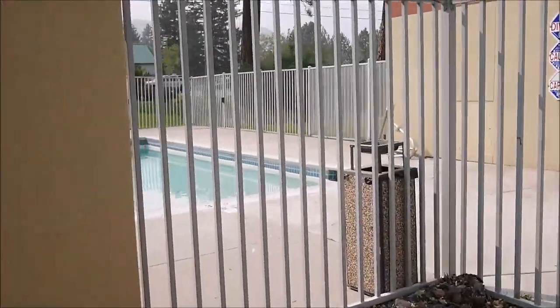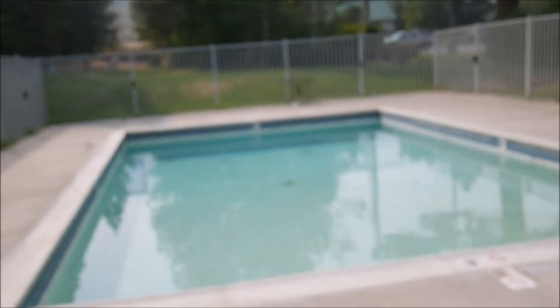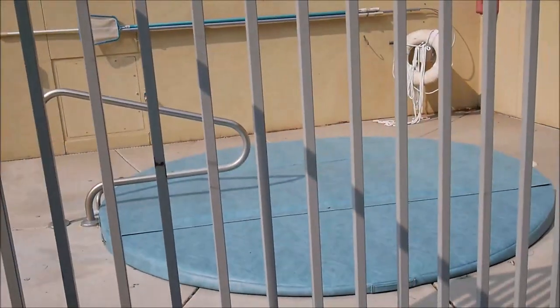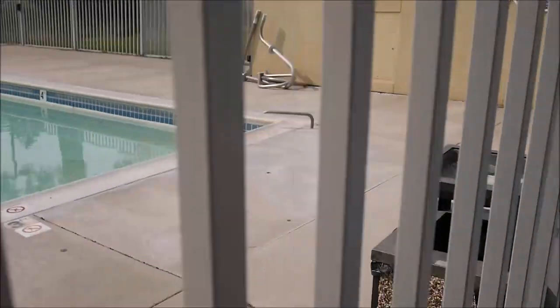This is the pool, which is unfortunately closed because of COVID. It's not very big. There's also a hot tub where you can relax, but I can't say anything about them since they were never open during my stay.